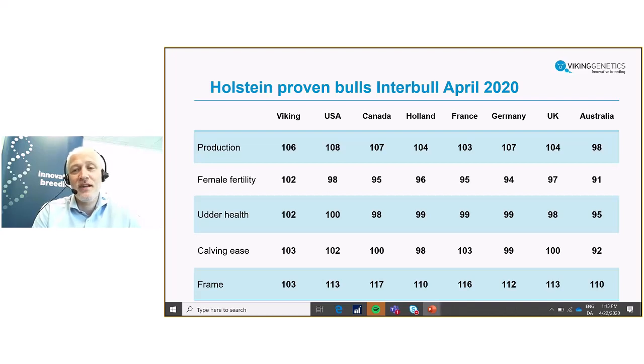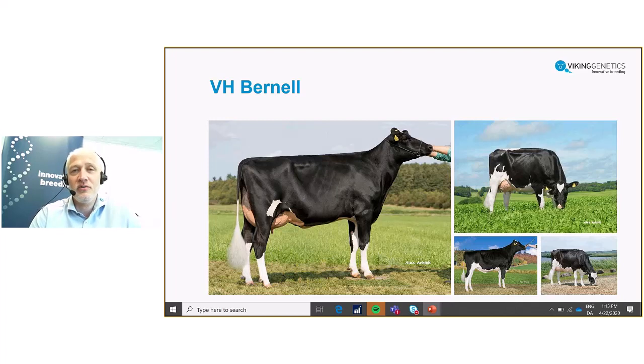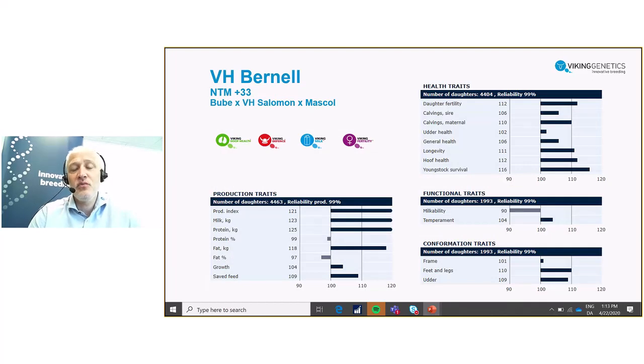Finally, I would like to put a few words to some of our stars right now — our very best bulls. The superstar right now among our daughter-proven bulls is Bernil. You see some nice daughters here and a picture of the bull as well. The reason we put focus on him is of course that his genetic level is super high, and it is today based on more than 4,000 milking daughters — so super reliable information that we are showing here.